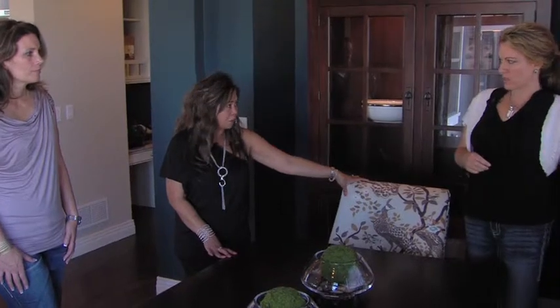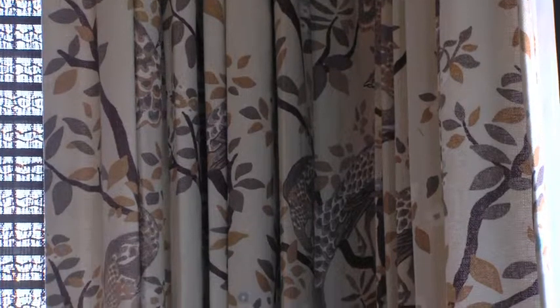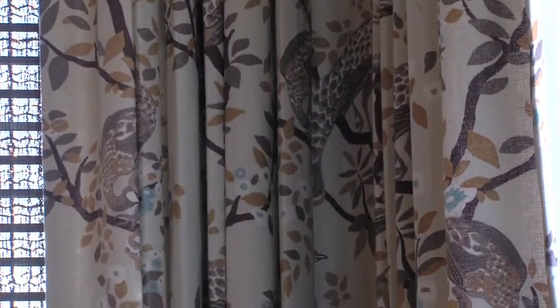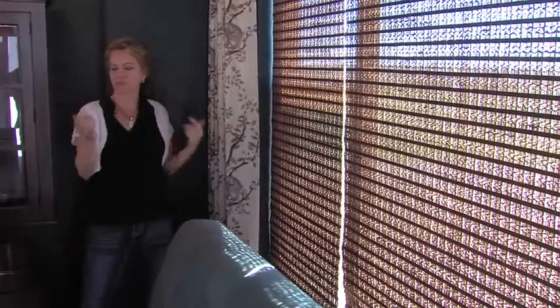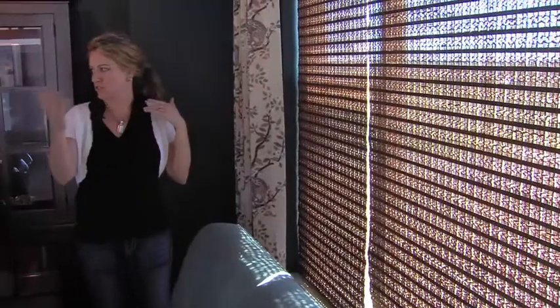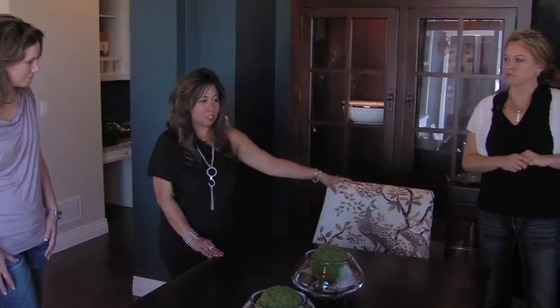The fabrics carry through from the chairs to the window treatments — they're all cotton fabric. We have the Woven Woods from Hunter Douglas, the same window treatment as in the living room so the spaces work together. The rods and hardware are also wood products.